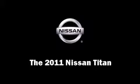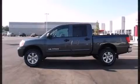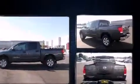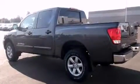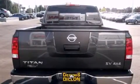The 2011 Nissan Titan. A 5.6-liter V8 engine pairs with a sophisticated 5-speed automatic transmission, providing a smooth and predictable driving experience. Four-wheel drive allows you to go places you've only imagined.